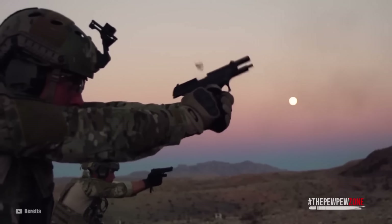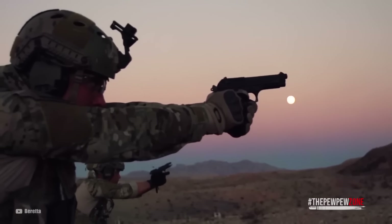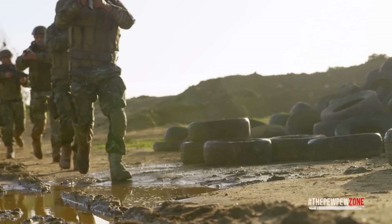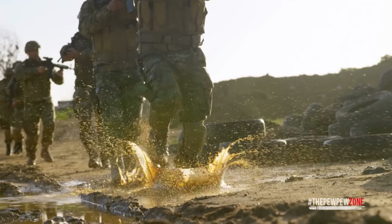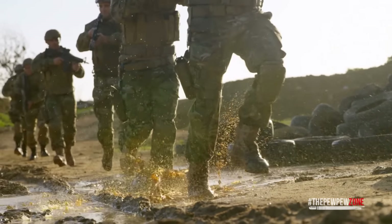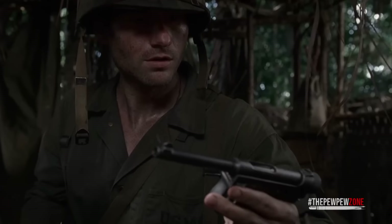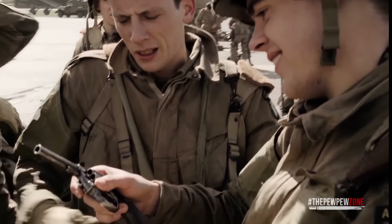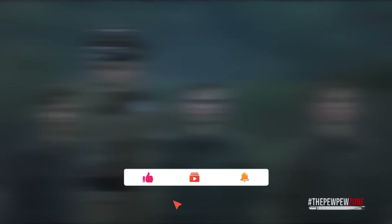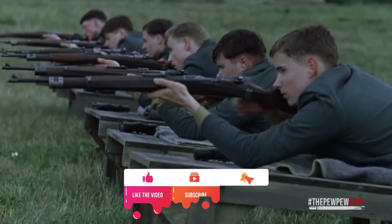There you have it, folks — these are my top 10 picks for iconic guns from the Second World War. While we must acknowledge the tragedy, the loss of lives, the carnage, and the atrocity from this conflict, we also need to acknowledge the amazing technological advancements in the field that influenced firearms today. If you happen to own any of these firearms, let us know your thoughts in the comments section below. Thank you so much for watching, and I'll see you again in the next episode.